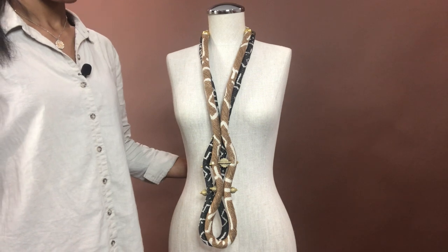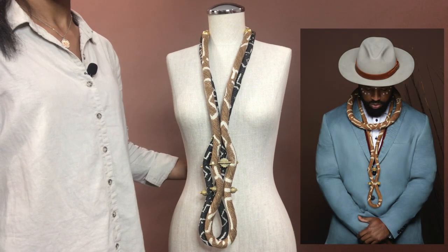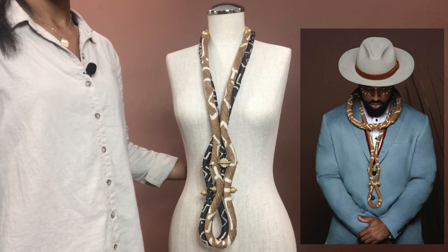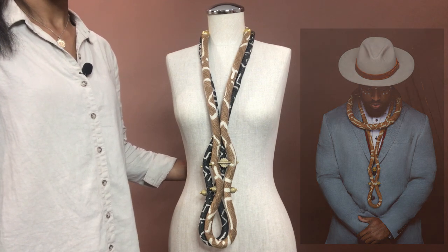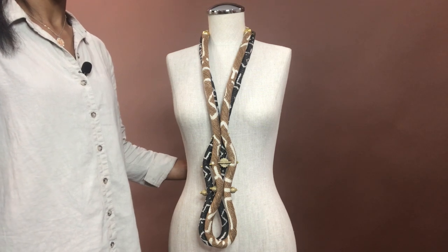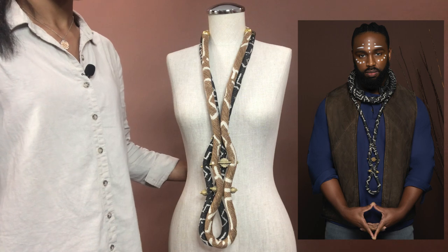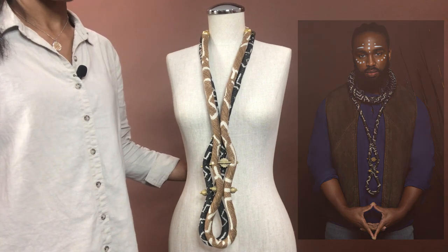I imagine a nice tailored fit blazer or vest with a solid color collared shirt, some nice jeans, and a long coat for the casual winter style. And for a summertime casual, a form-fitted top with a nice vest, or even a fitted button-up shirt with some nice pants.